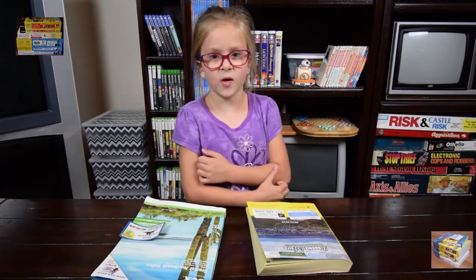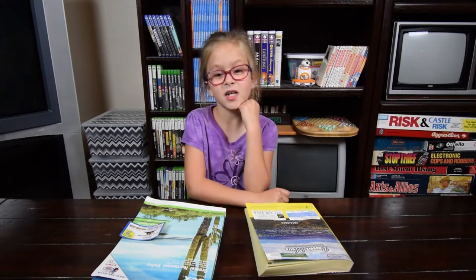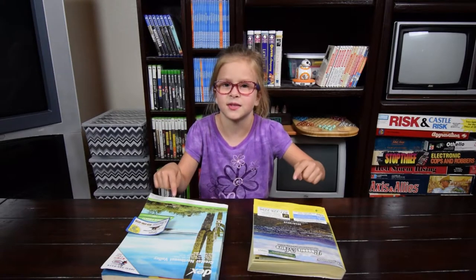Did you really have all those books in your house? That's way too many. I'm sure glad we don't have to use these anymore. This is why new is better than old.